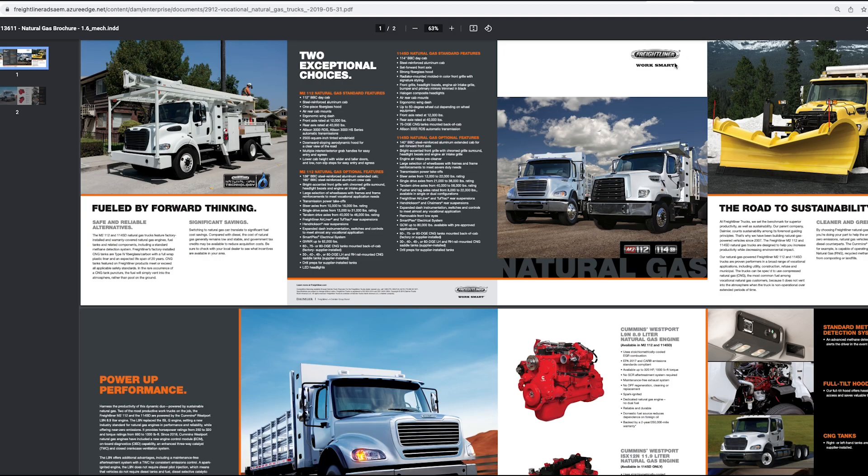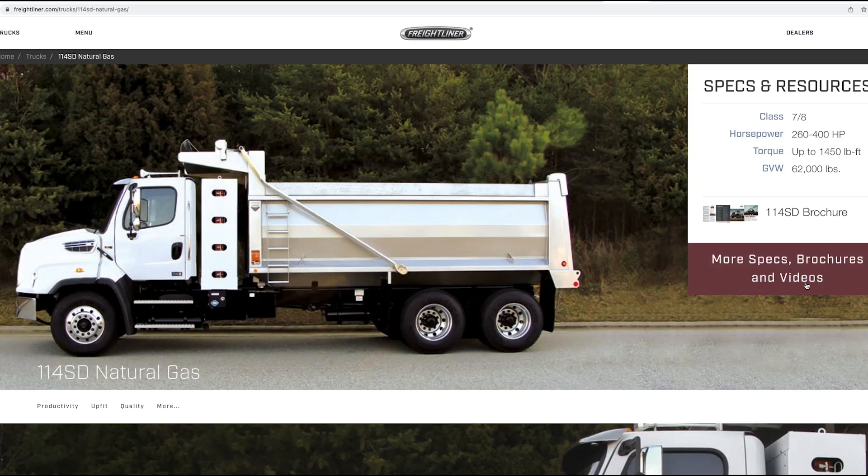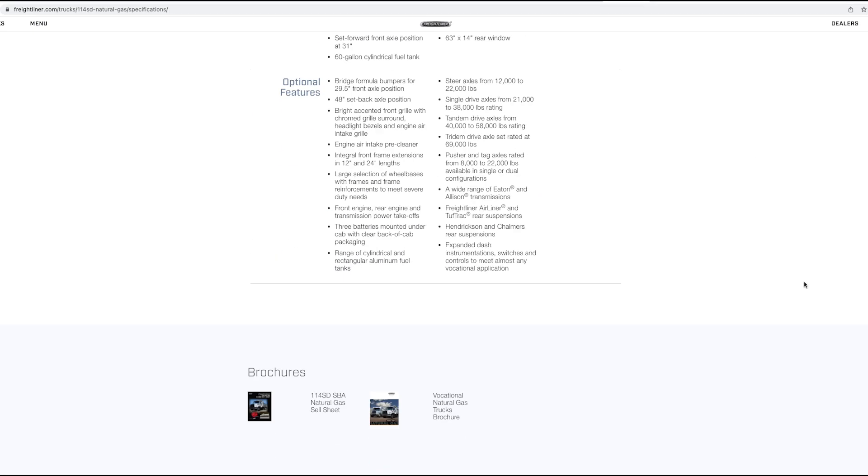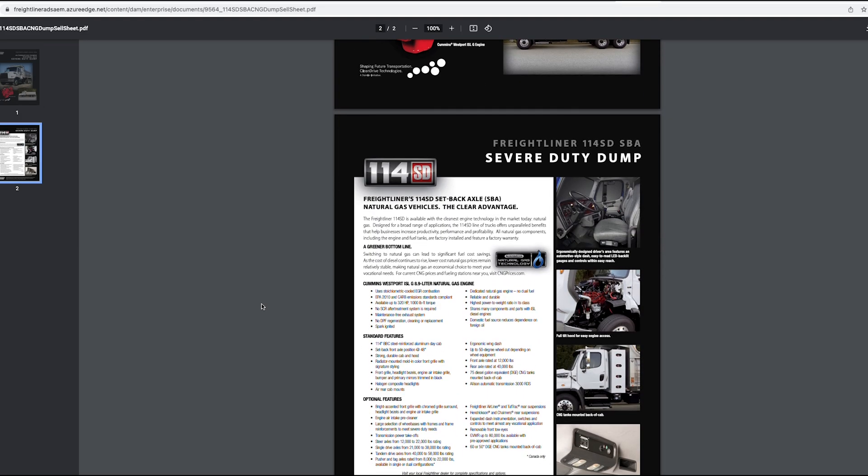Now this certainly isn't the type of vehicle I'd be driving every day, but by learning a little bit more about it, hopefully we can be a positive influence on state and local governments to encourage the use of alternative fuels.